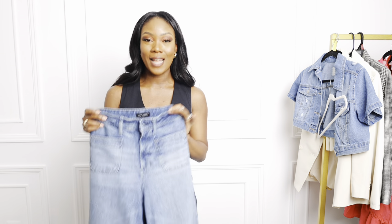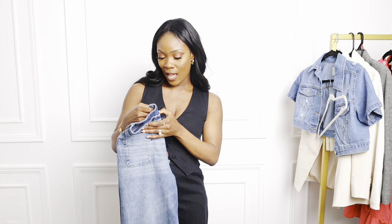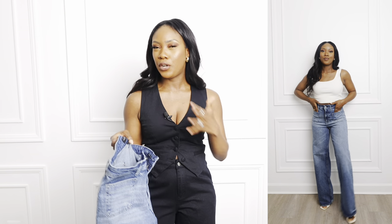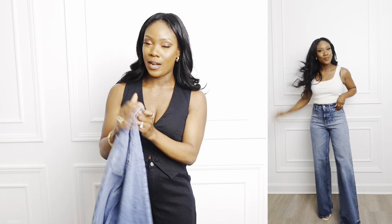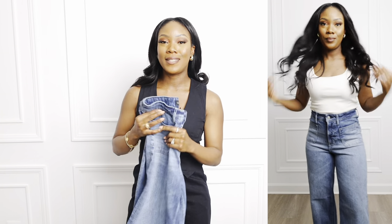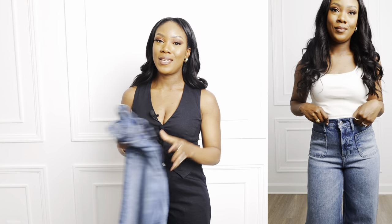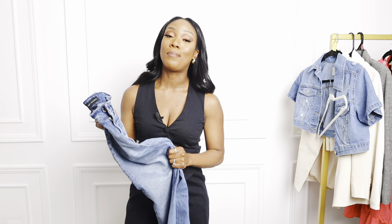They're giving a very 80s, old-school vibe that I love. I got them in a size four — I didn't want the size two because I tried it on in store and it was a bit snug. I might take these to the tailor to have them taken in, but the fit is amazing. I posted them on Instagram and everyone wants them — I shared it on my LTK profile and everybody wants them.